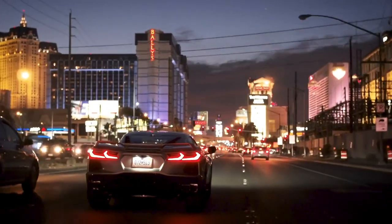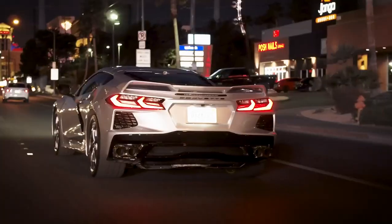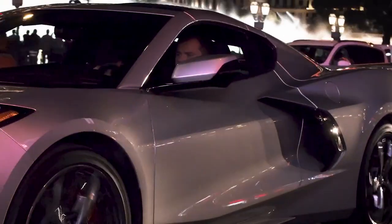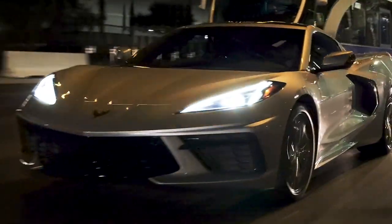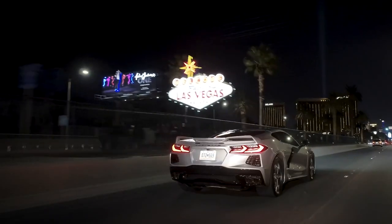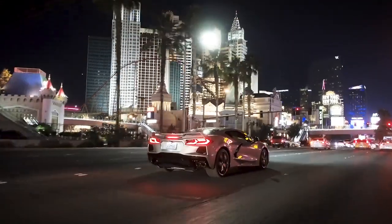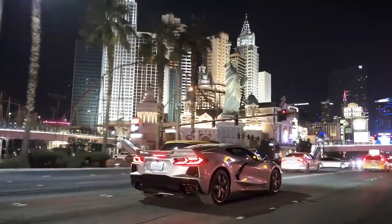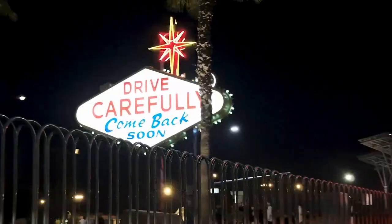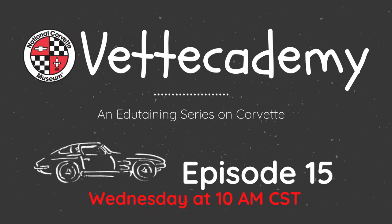Presently, we're heading into the second year of the eighth generation and many people are wondering and predicting what the future holds as far as Corvette trim levels. When may the Z06 make its next appearance and what awesome features will it have the next time around? Nothing is official as of yet, but we can bet that this mid-engine generation will just keep getting better and better. We hope you've enjoyed these first 14 episodes of season two. Tune in next week for a fun little Vetcademy quiz.